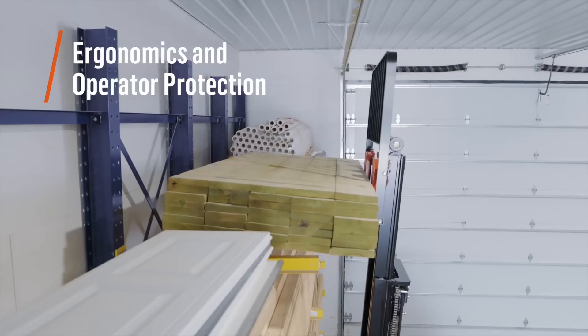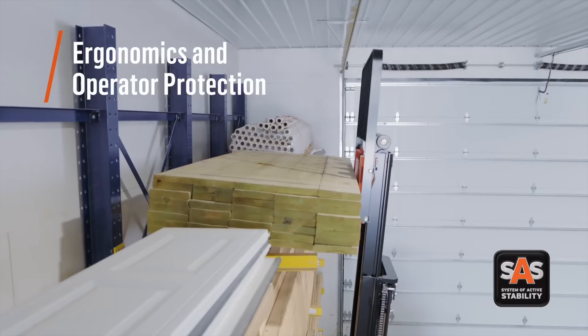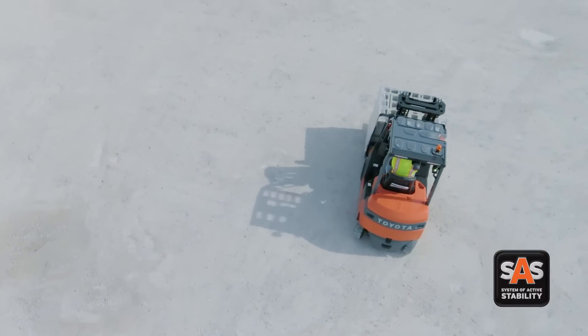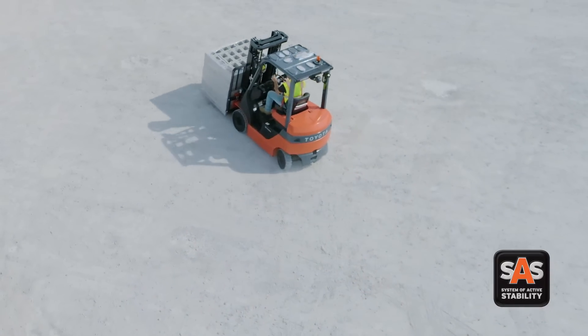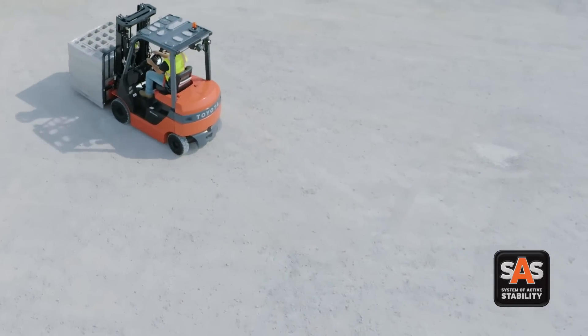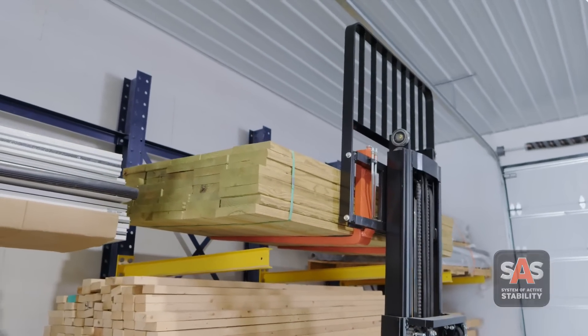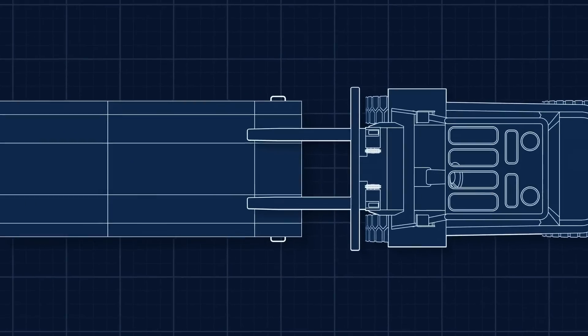Enhance load security with Toyota's system of active stability, including active mast control and active turn speed control. When potentially dangerous conditions are sensed, the system helps to stabilize the forklift and load to reduce risk.